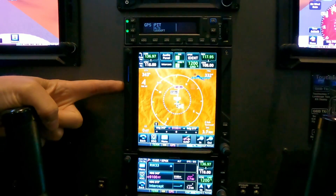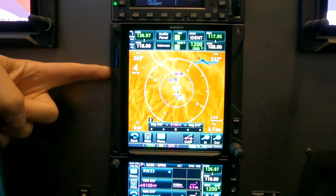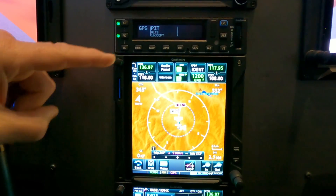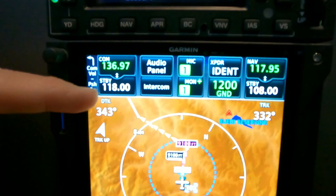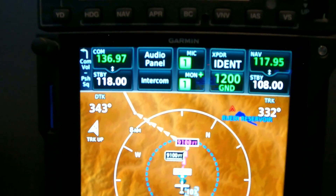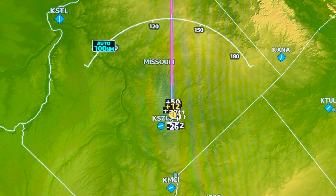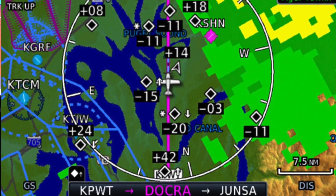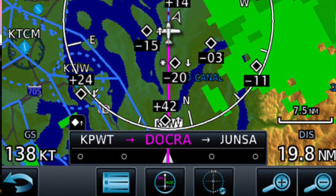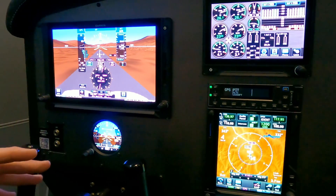The GTN 750 is a GPS multi-function display with a nav and a com built in. In this configuration we're using it as a remote transponder and remote audio panel. It overlays traffic and weather — whether from an active traffic system, ADS-B, datalink weather, or XM — and you can overlay active radar on the map or on a separate page. It's a true multi-function display and your starting point.